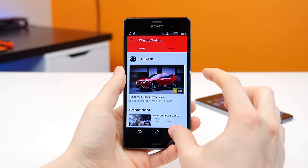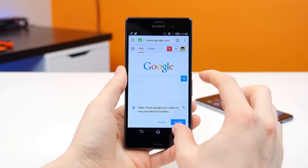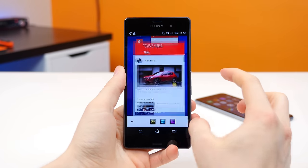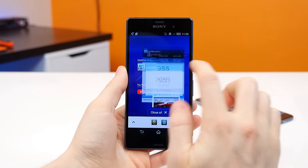Number nine, the Sony Xperia Z3 features a Snapdragon 801 quad core processor clocked at 2.5 gigahertz that offers a better multi-core performance than the iPhone 6 Plus and its dual core processor.